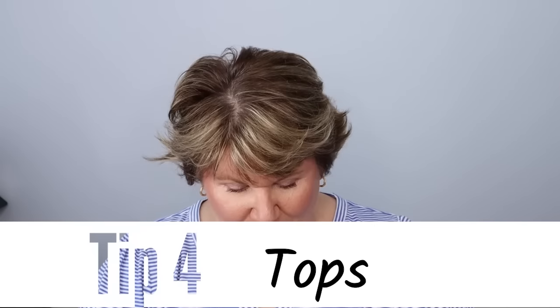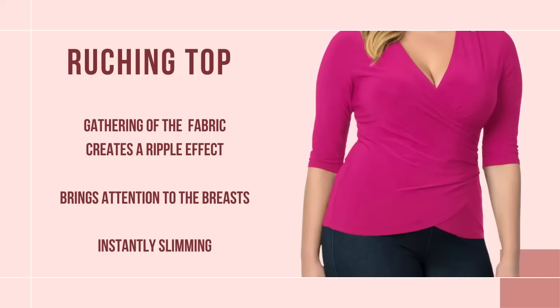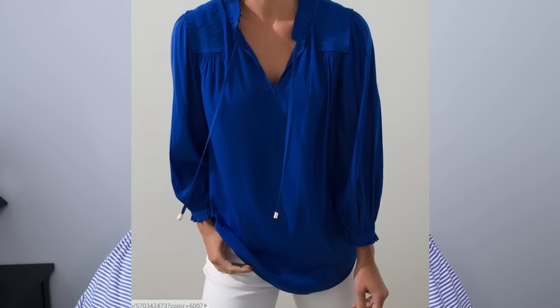Wrap tops and faux wrap tops are very very flattering. You can see in this picture of this wrap dress — it's very flattering, brings attention to my bust, makes it look like I have a waist underneath my chest, and the fabric just skims over my belly. This dress I bought on Amazon and it is a very nice dress. If you can get a top with ruching, that is another thing I find very flattering — either under the bust or along the sides — ruching near the chest makes your waist look smaller.